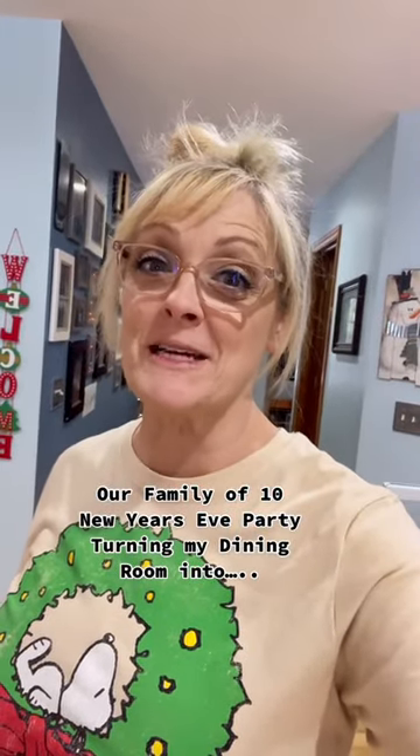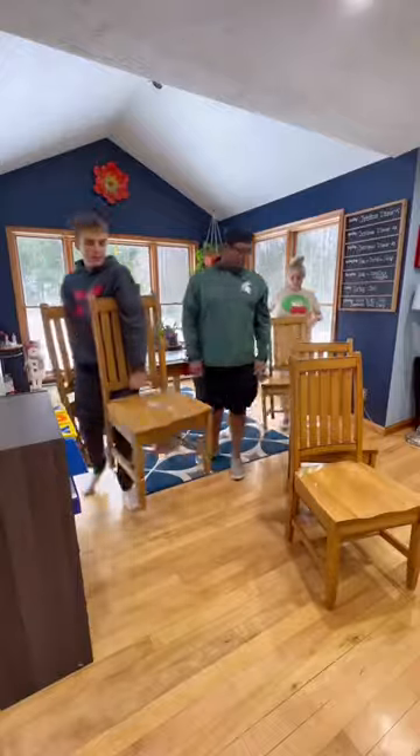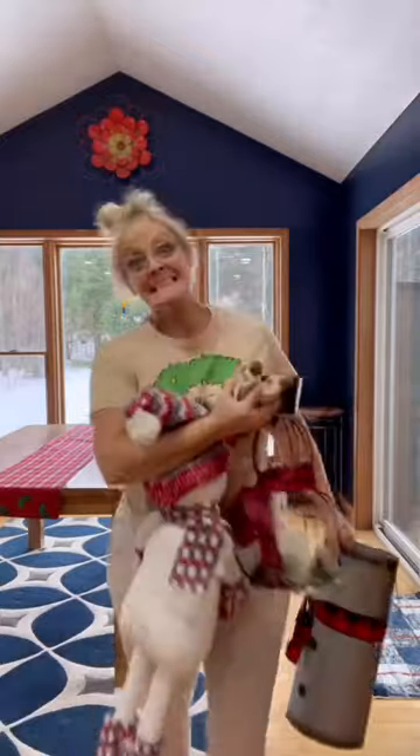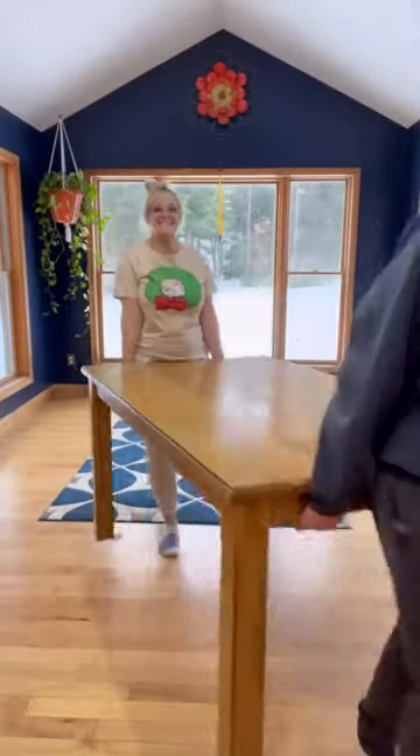New Year's Eve, we transformed my dining room — you'll see. The first thing we had to do was get the dining room emptied out. So we got the chairs out, the game station, decorations, and the table. Now the dining room's ready to be transformed.